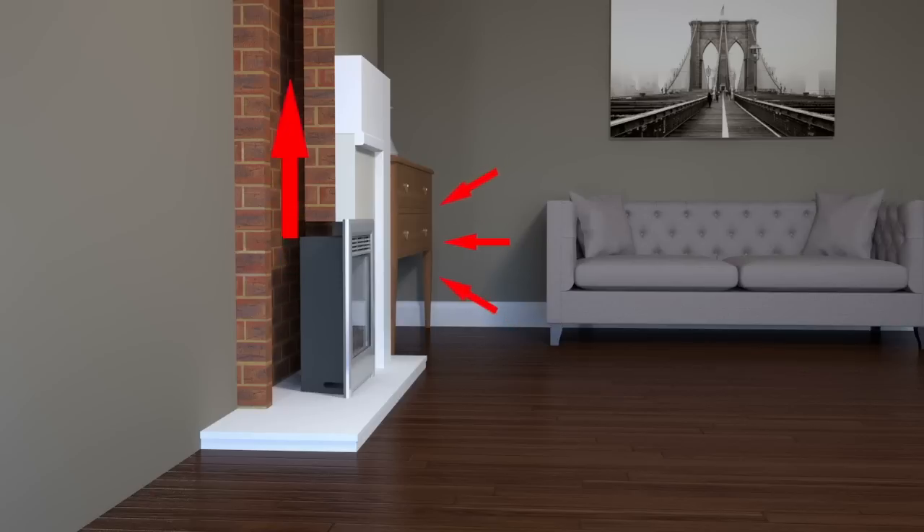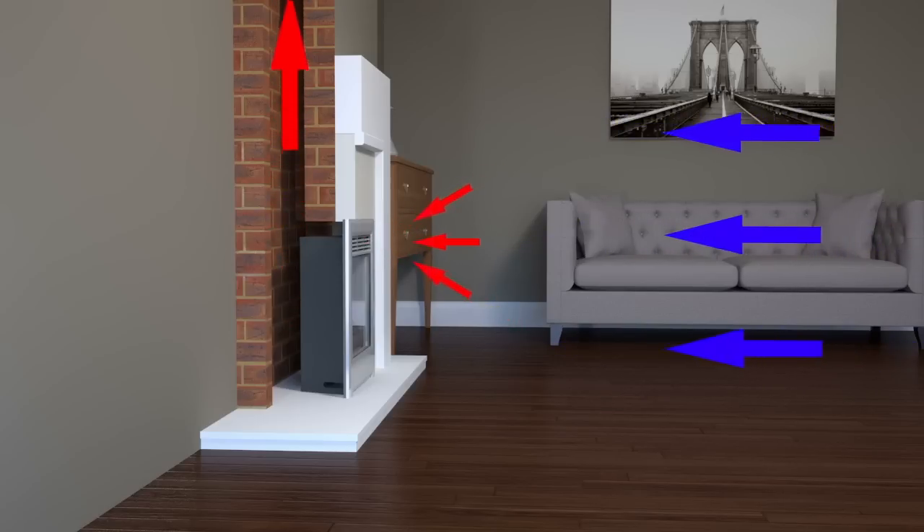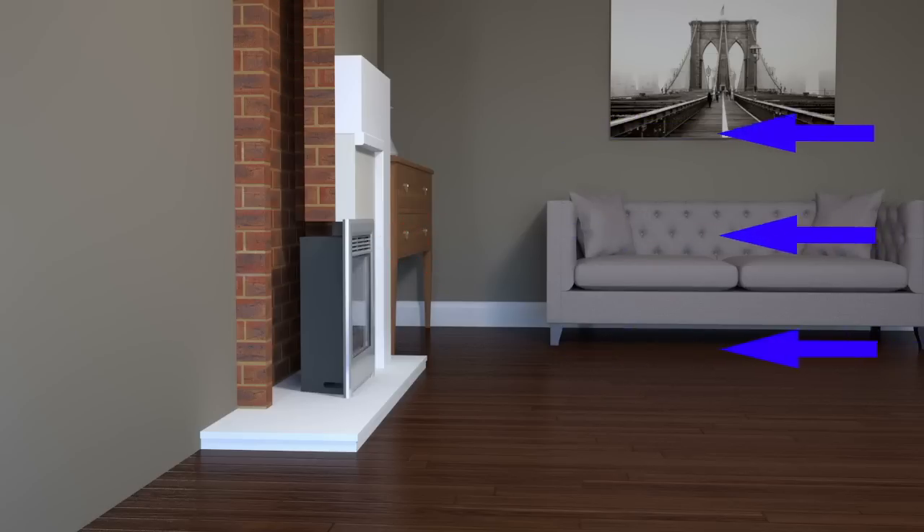The average chimney with a normal gas fire will suck all the air out of your living room once every hour, 24 hours a day, 365 days per year. This is a huge amount of air being lost — warm air which you have already paid to heat. The warm air is replaced by cold air, creeping around doors and windows and chilling your entire house.